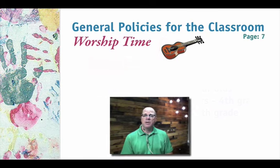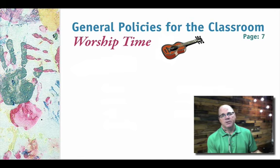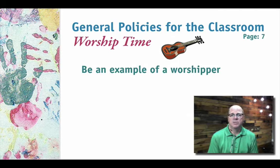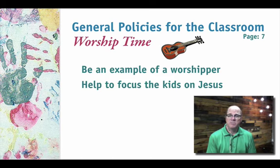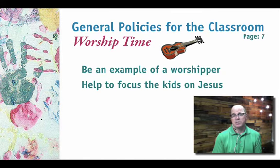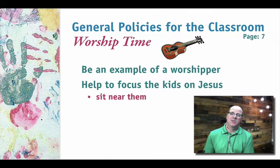Now let's move forward to the worship time. The kids will sing songs to the Lord together as a big group. As a teacher or helper, first be an example of a worshiper — worship Jesus yourself, sing to him, close your eyes, wave your hands, expressing your heart to the Lord. We also need to help the kids focus on Jesus. It's easy for them to get distracted with their friends, wanting to play and be silly. We want to keep them focused on the worship.